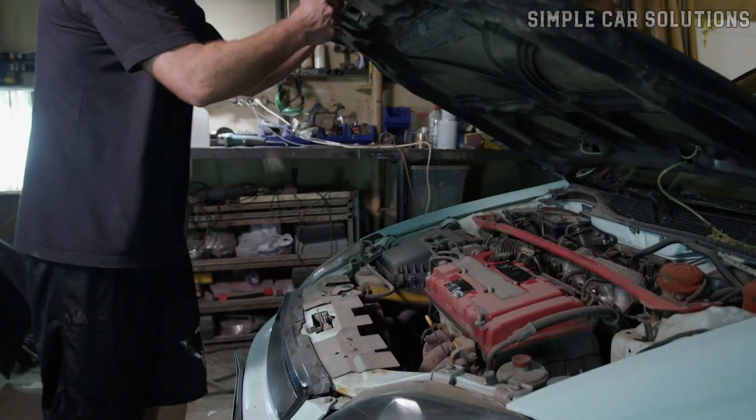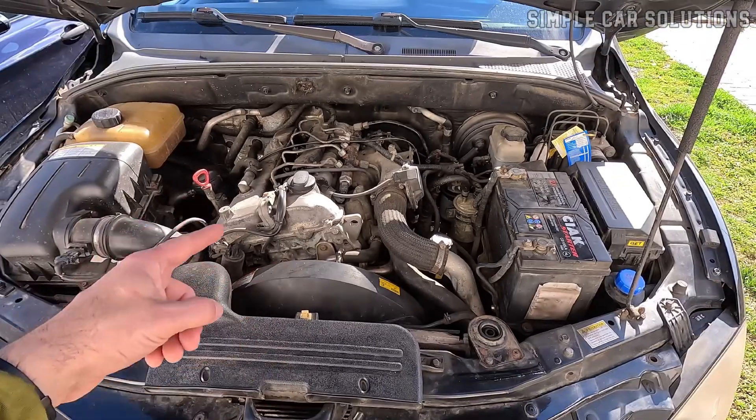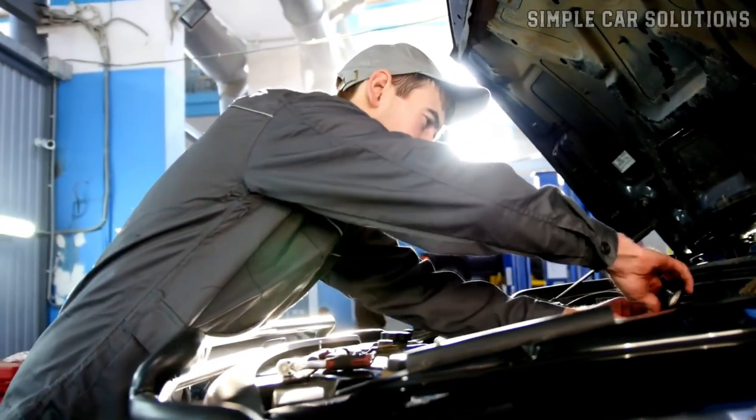Today, we're going over a common issue: why your car might squeal when you first start it up, what typically causes it, and how you can go about fixing it.